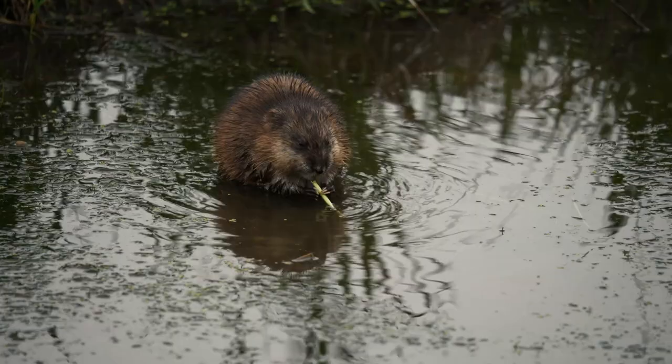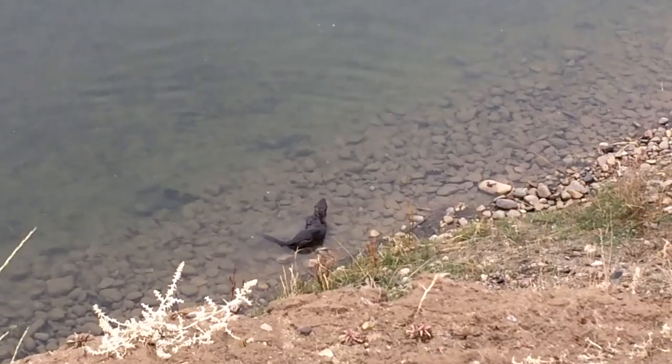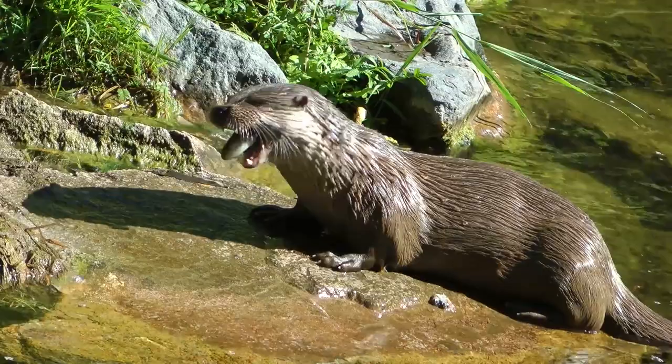During the summer, northern river otters are more nocturnal, but they'll come out during the day the closer the season is to winter. North American river otters are carnivores, and their diet consists mostly of fish, but they also eat frogs, crustaceans, mollusks, birds and their eggs, as well as fruit.